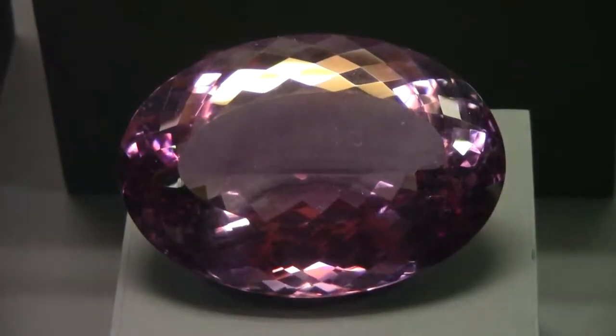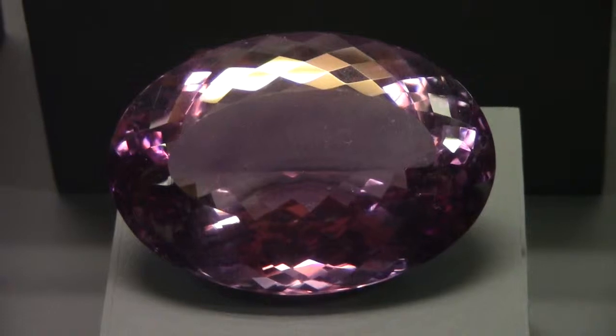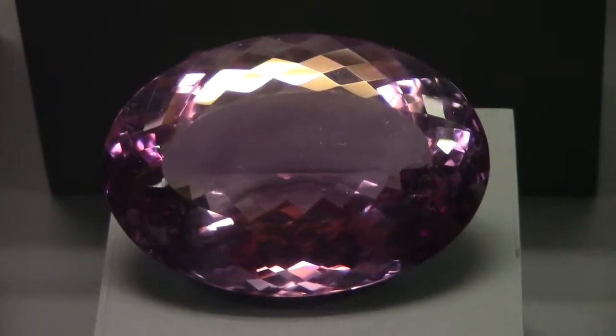And this awesome cut piece of amethyst — great color and clarity.